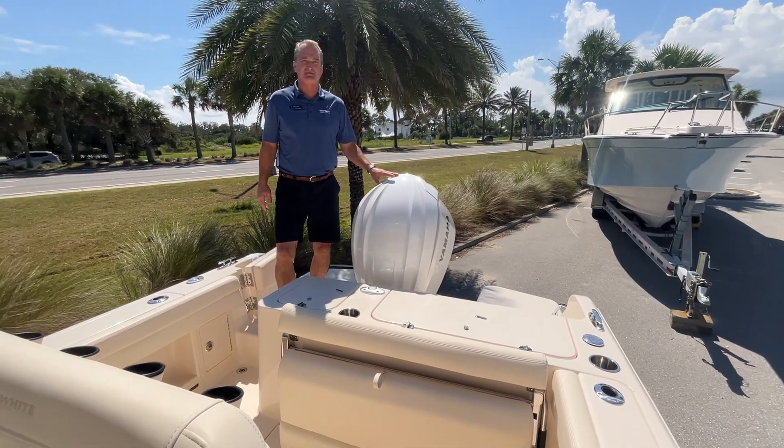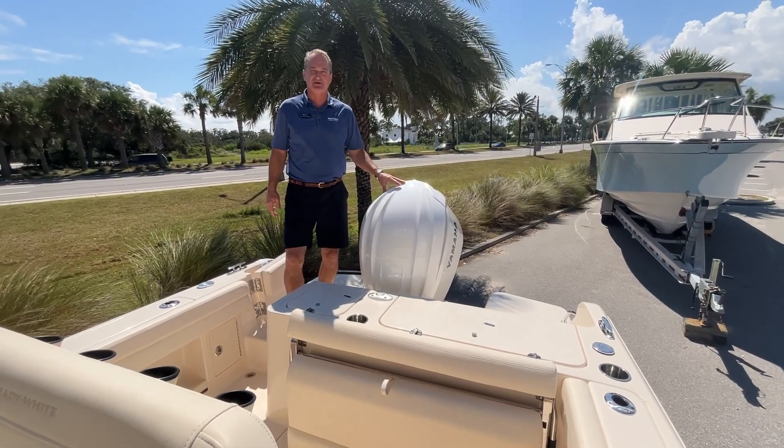This one's got the white 300 horsepower Yamaha on it. These are super quiet and super smooth shifting.